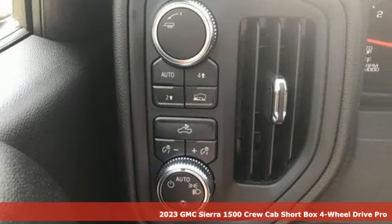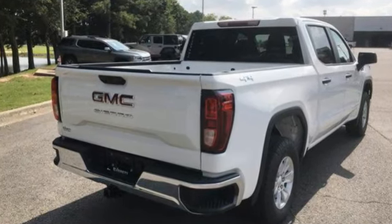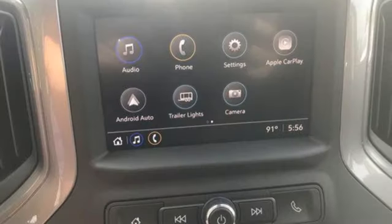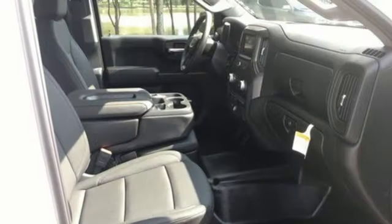It comes with all the amenities you need: wireless phone connectivity, manual tilting steering column, streaming audio, intercooled turbo inline four-cylinder engine, air conditioning, and push button start.